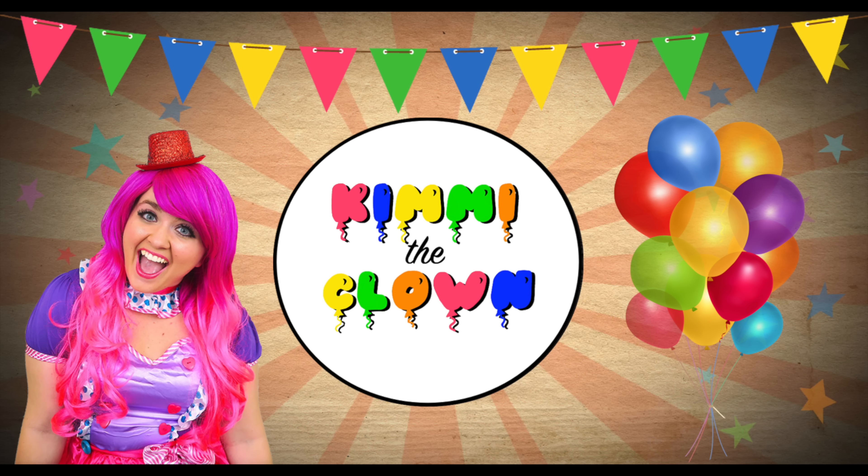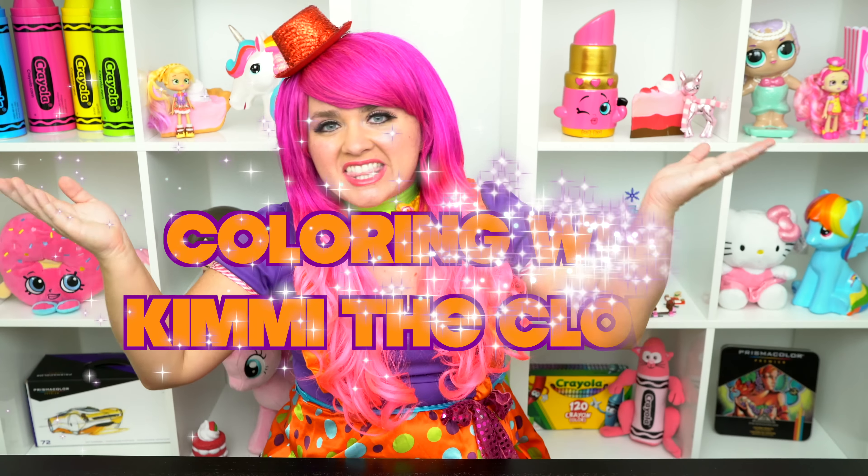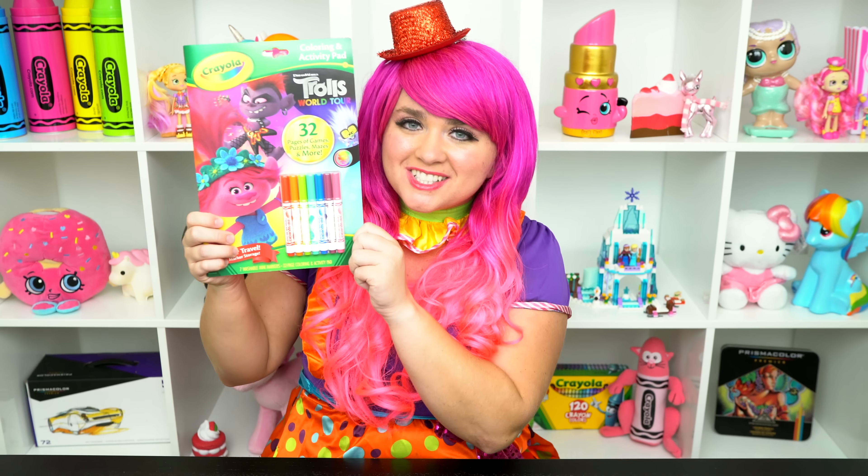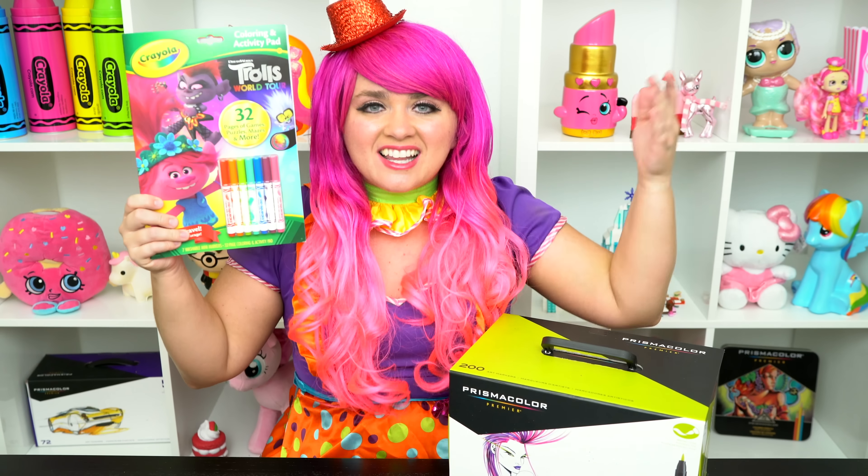Pinktastic! Hey everyone, and welcome to Coloring with Piggy the Clown! Today we're going to be coloring in my Trolls 2 World Tour coloring book! I've got my giant box of markers here, so let's get started!